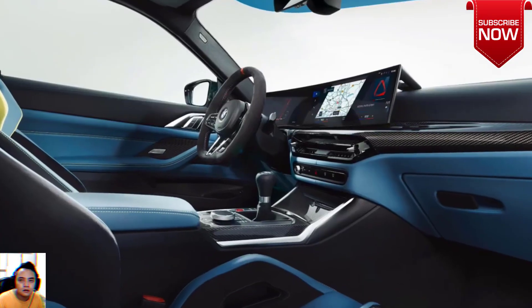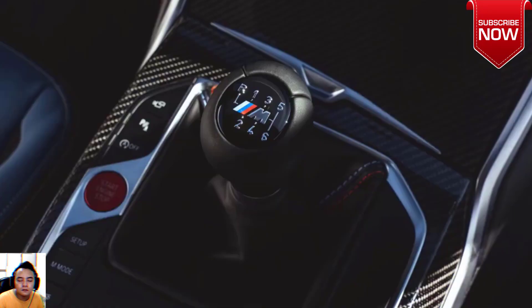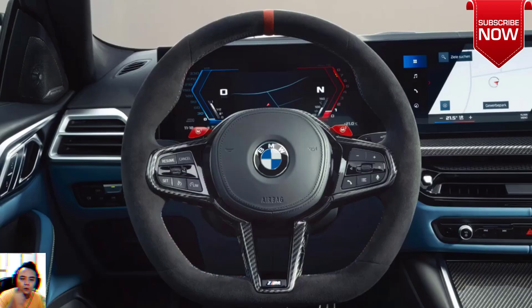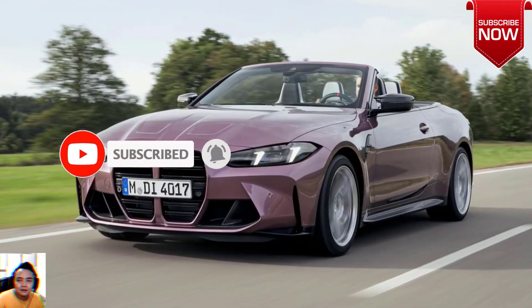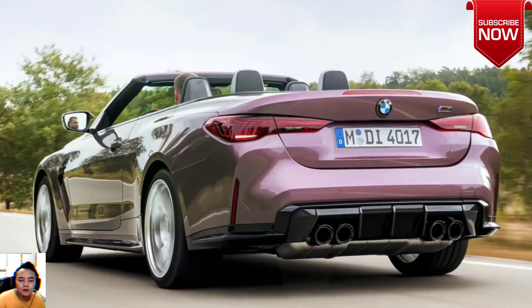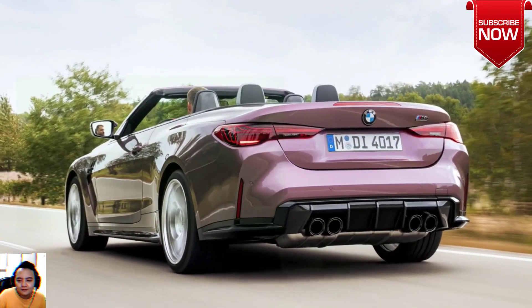For the first time, BMW M CEO Frank van Mill has confirmed that 2024 will see BMW M launching facelift versions of the standard M3, in addition to the brand new M5 and M5 Touring with hybrid V8 engines.